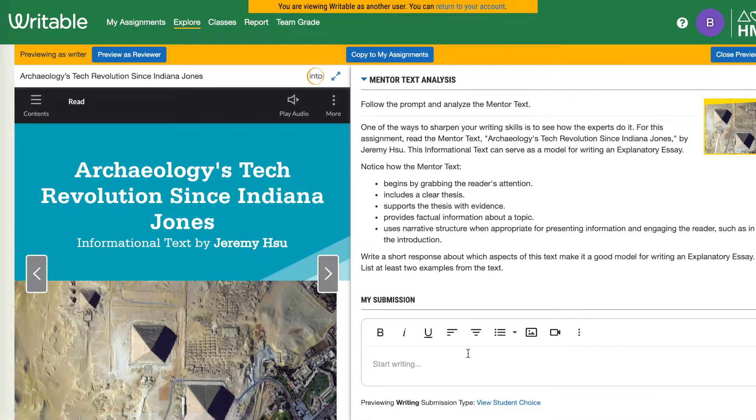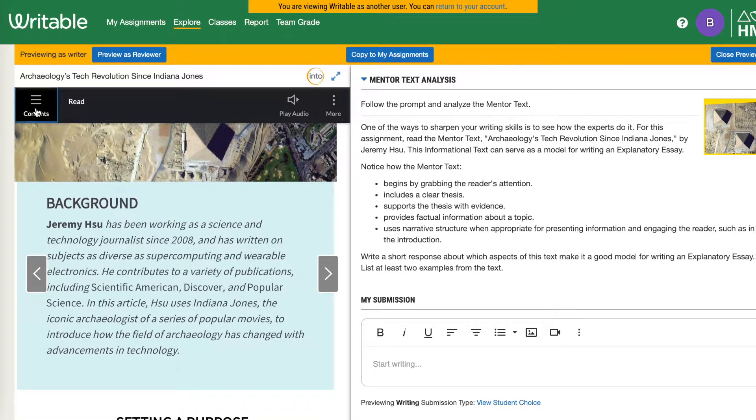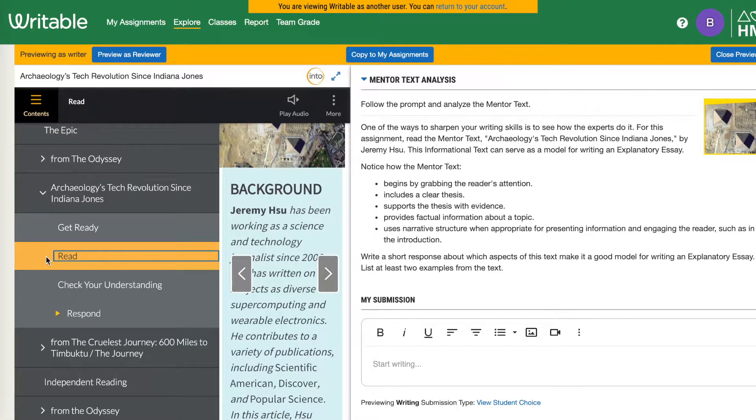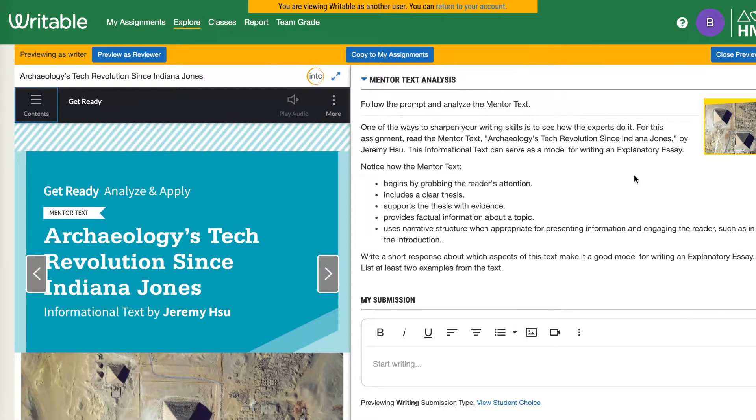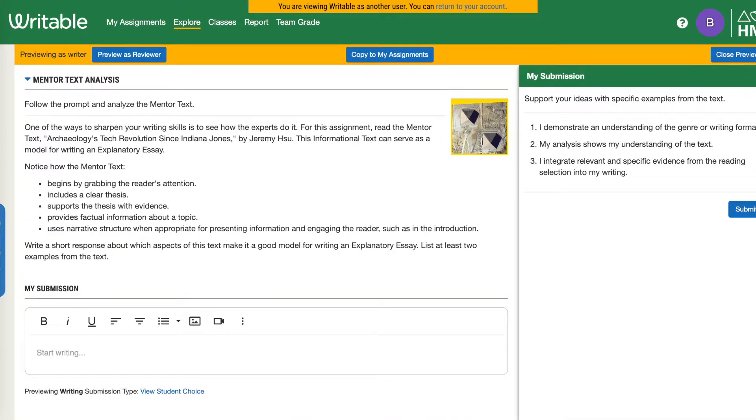Students can read, they can annotate, they can make their own notes. So we have that reading-writing connection, and then they can actually write. While they're writing, their checklists are right there on the side, asking them what they need to do.